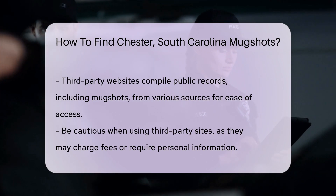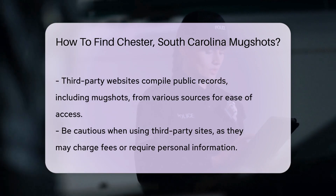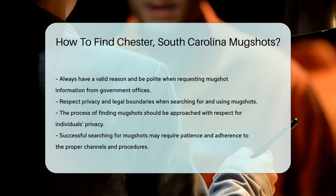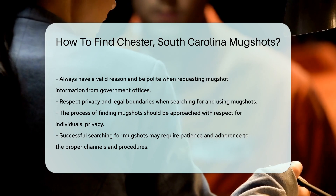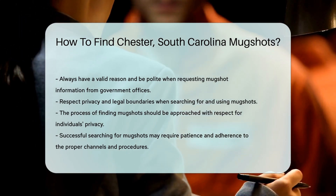And if you're all about convenience, third-party websites are there for you. They compile public records from various sources. But beware — they might ask for a fee or your details, so proceed with caution. Remember, while finding mugshots can be a cinch, respect privacy and legal boundaries. Happy hunting, and may your search be as smooth as a southern drawl.